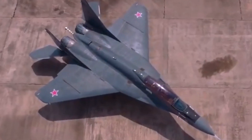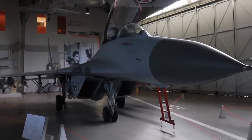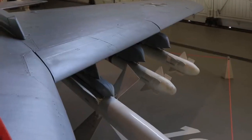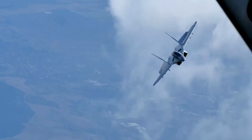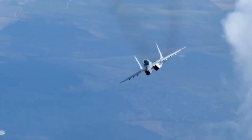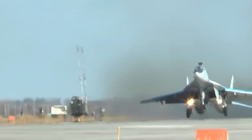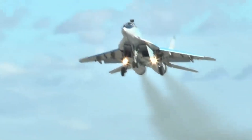Technical specifications, dimensions, and weight: length 17.32 meters, wingspan 11.36 meters, height 4.73 meters, wing area 38.06 square meters, empty weight 11,000 kilograms. Maximum takeoff weight 18,000 kilograms, and maximum takeoff weight with combat load 22,000 kilograms.